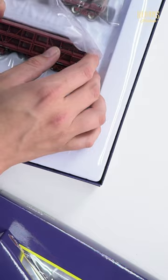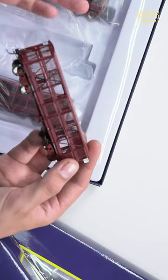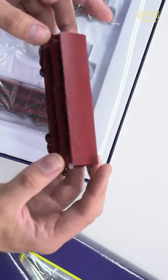They are fantastic. Excellent pad printing. It's got separately applied features like the brake rigging, the handbrakes, things like that.